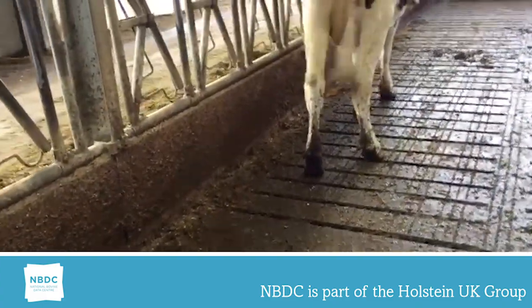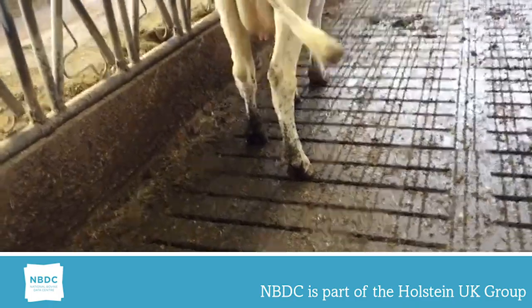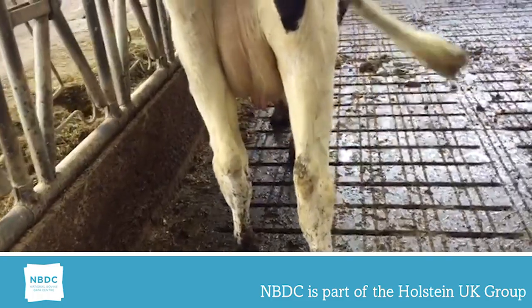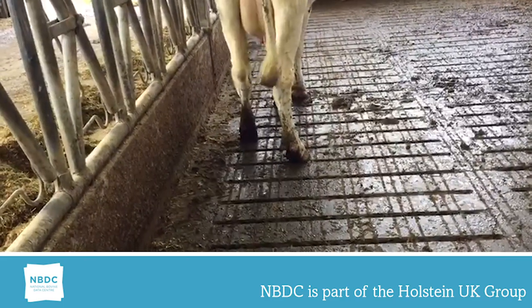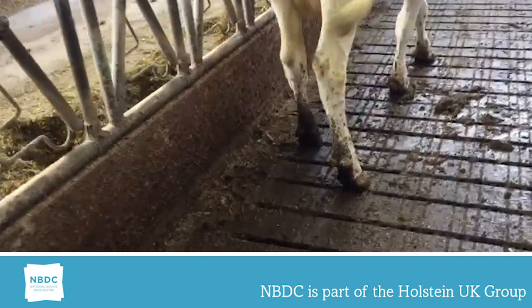This heifer has a rear leg rear view and locomotion score of 1 and 1, which is highly undesirable. She shows severe abduction with the legs and a short stride. Her production is well below herd average and she is losing condition. The owner strongly believes the structure of the legs are contributing to her problems.